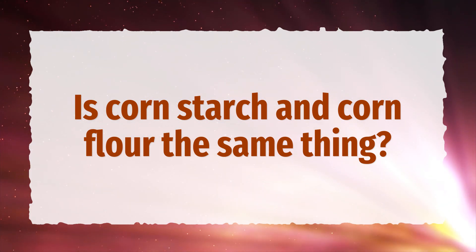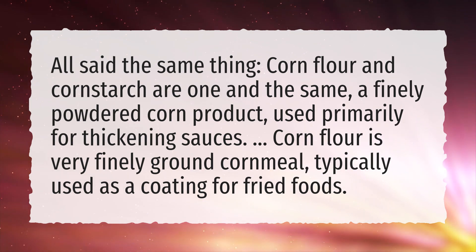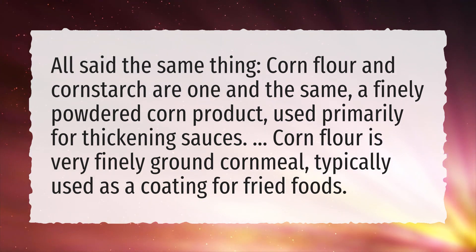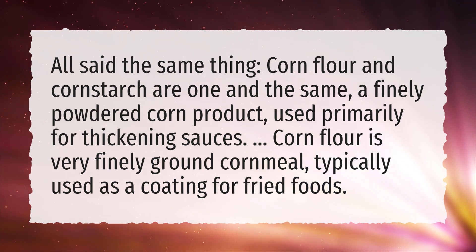Is cornstarch and cornflour the same thing? All said the same thing: cornflour and cornstarch are one and the same, a finely powdered corn product used primarily for thickening sauces.